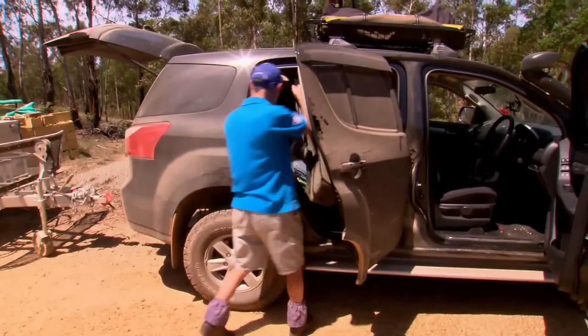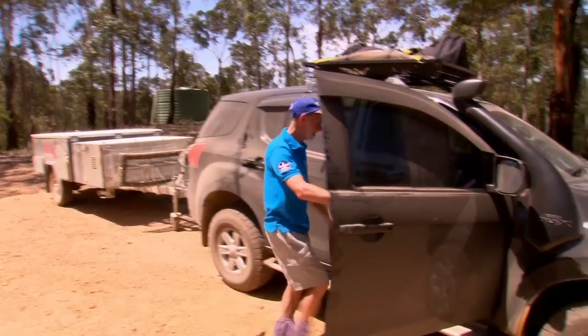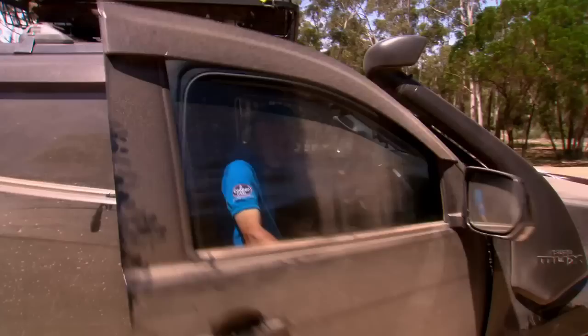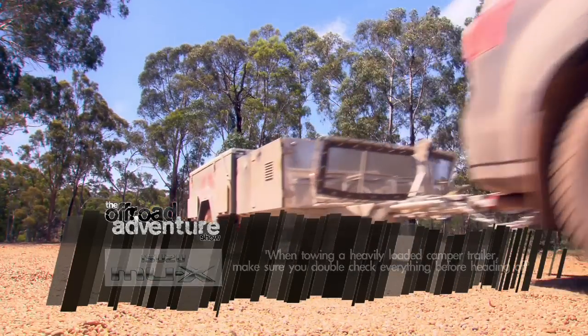Not only is Vic a tag-along tour operator and driver trainer, but he's also an established 4WD journalist and is regularly off road testing the latest and greatest 4WDs. So when we threw him the keys to a new MUX hitched up with the EasyTrail camper trailer, he was more than happy to put them both through their paces.